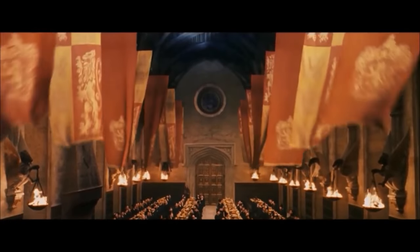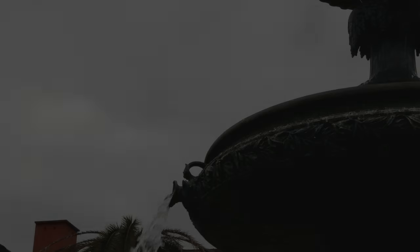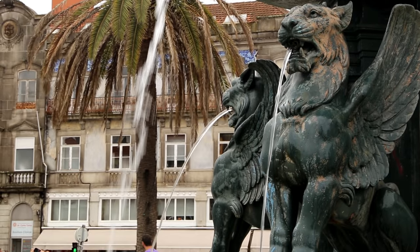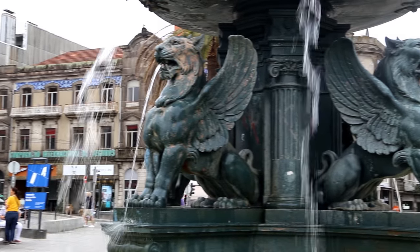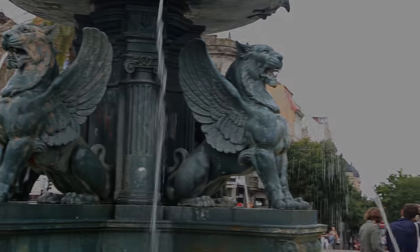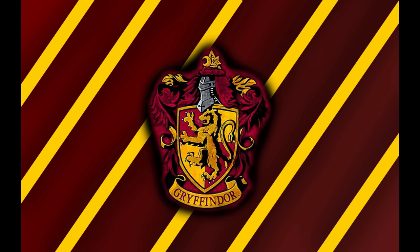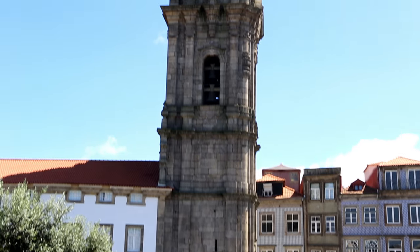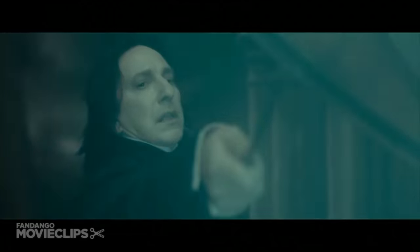Number five: Fonte dos Leões. There's no doubt that Gryffindor has a special place in our hearts, especially since the main characters are from this house. It is speculated that the Fountain of Lions in Porto inspired JK Rowling to think of this beautiful emblem that symbolizes courage and bravery. Interestingly, the lions aren't just normal ones — they have majestic wings, resembling the mythical Griffin, hence Gryffindor.